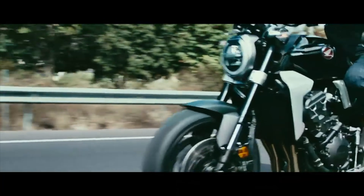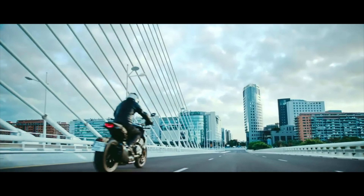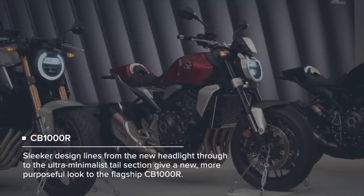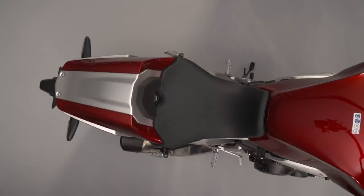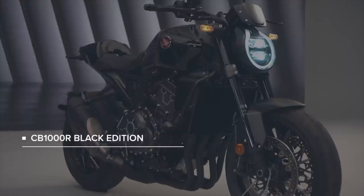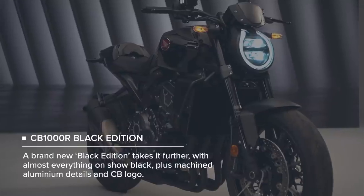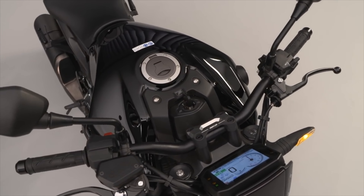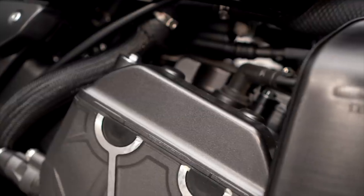Even though it is the least powerful in this group, the Honda still brings a high level of componentry with Showa big piston forks, all-round LED headlights, a 5-inch TFT dash, and the ride-by-wire throttle offers customisation of power delivery, torque control and engine braking. It also has a 3-level adjustable quickshifter. With Honda calling it Neo Sports Cafe, its cafe racer-esque lines, retro styling cues and single-sided swingarm give it a classy and refined look, and there is no doubting its impeccable road manners or the level of engineering behind it.